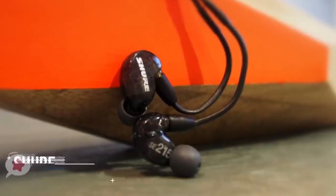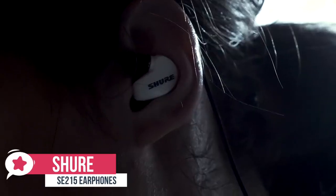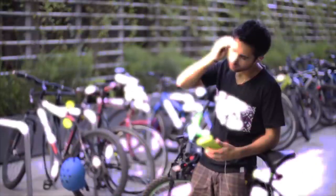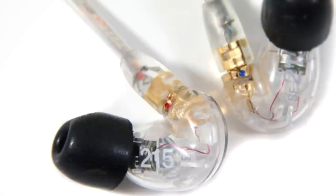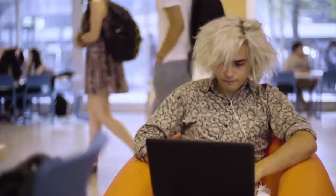At number 4 is the Shure SE215CL sound-isolating earphones. The Shure SE215CL earbuds are the first of the IEMs, or inner ear monitors, which provide superior audio playback and comfort over the gamer-specific choices. The Professional Series comes in a clear shell that shows off the intricate inner technology nicely. The cable is also clear, creating a really unusual design that we liked.